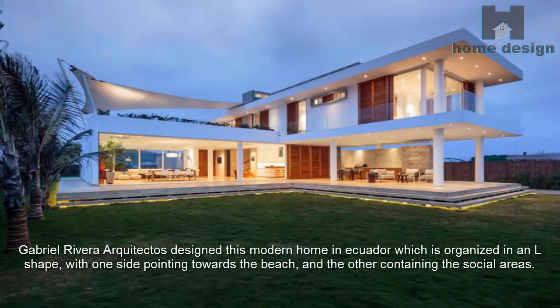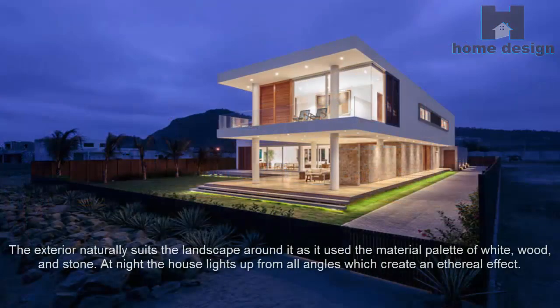Gabriel Rivera Architectos designed this modern home in Ecuador, which is organized in an L-shape, with one side pointing towards the beach and the other containing the social areas. The exterior naturally suits the landscape around it, using a material palette of white, wood, and stone. At night the house lights up from all angles, creating an ethereal effect.